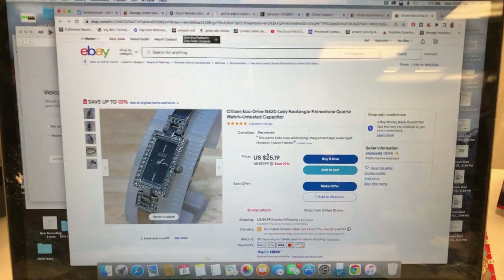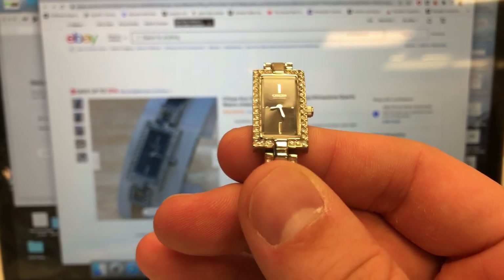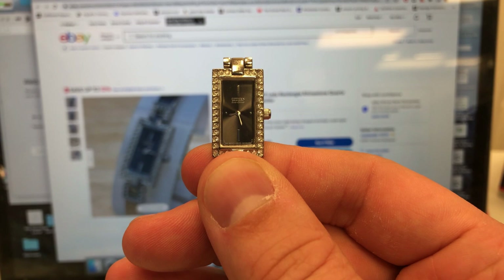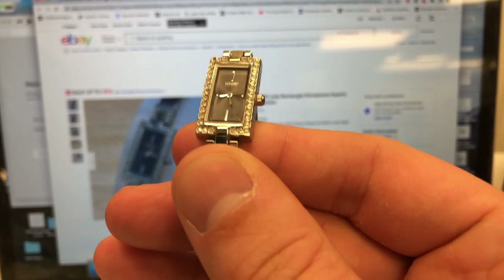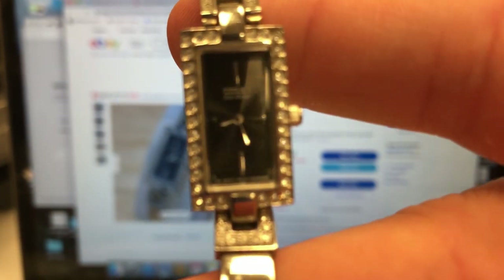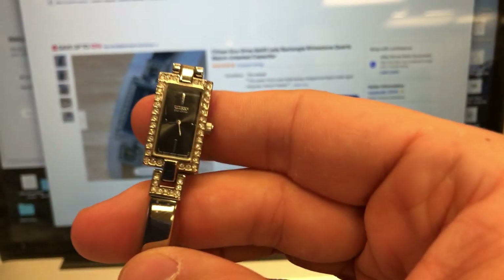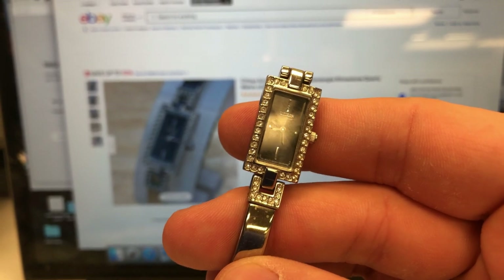I have to put this - it's a women's watch - in direct sunlight for a few hours and see if it moves. Right now it says about 8:25. I'll listen for ticking too - I'll be very quiet. No, it's not ticking. We'll charge it in the sunlight and see what happens.